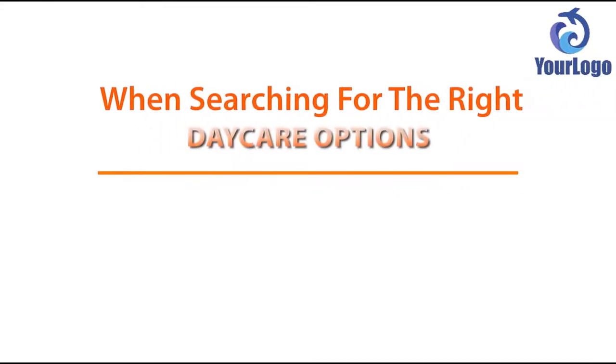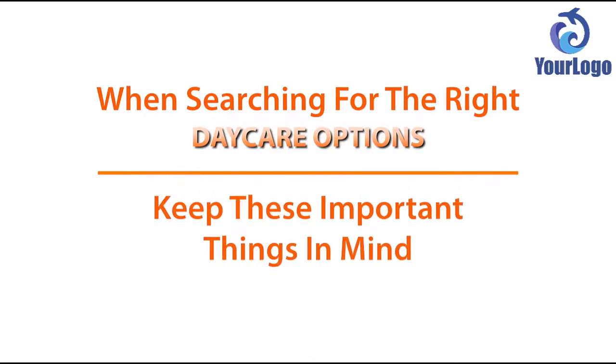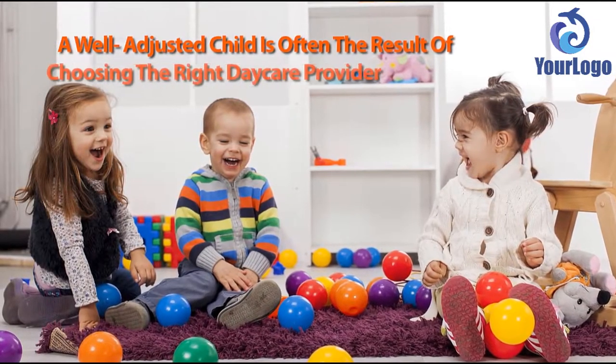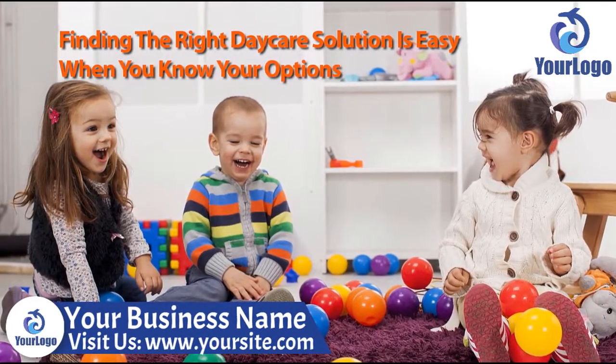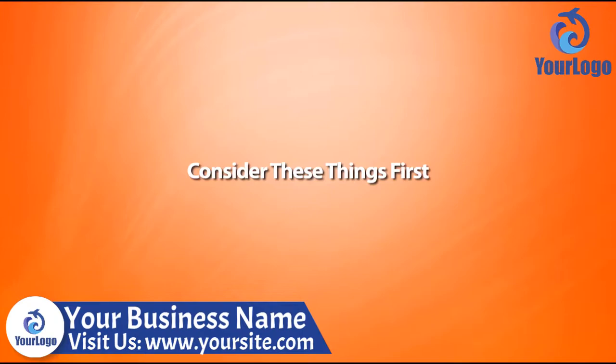When searching for the right daycare options, keep these important things in mind. A well-adjusted child is often the result of choosing the right daycare provider. Finding the right daycare solution is easy when you know your options. Consider these things first.